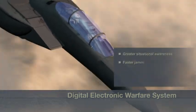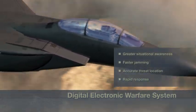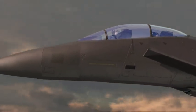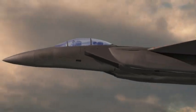Equipped with next generation avionics and sensors such as the digital electronic warfare system and AESA radar, this new F-15 can quickly detect, identify and respond to any threat.